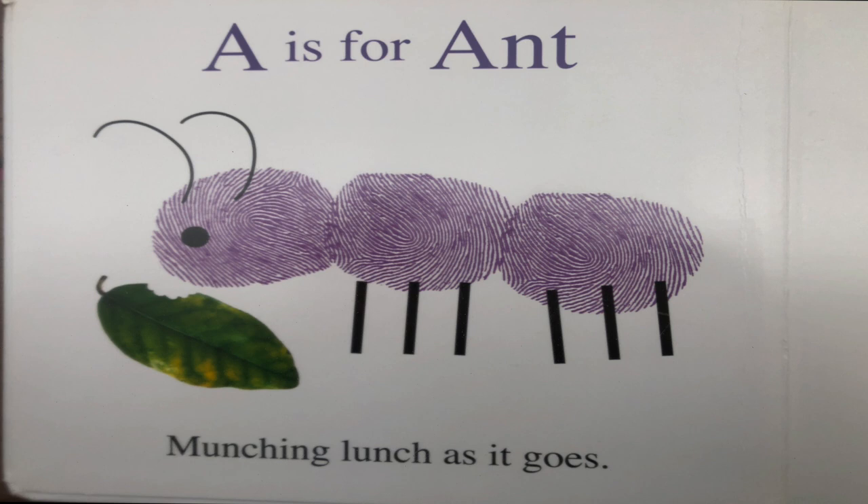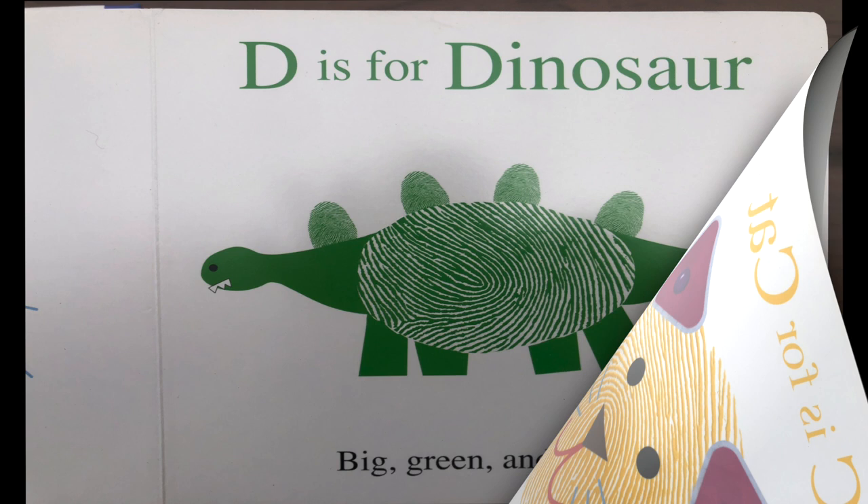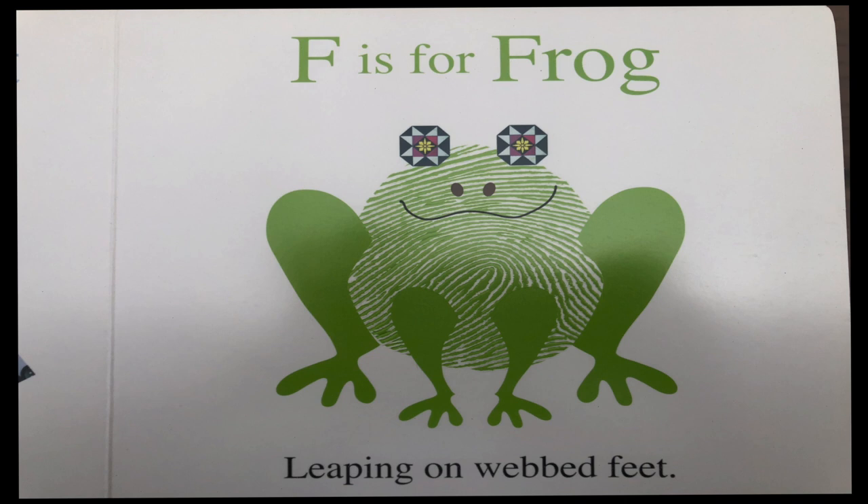A is for ant munching lunch as it goes. B is for bear with a sweet round nose. C is for cat with whiskers so long. D is for dinosaur big green and strong. E is for elephant that loves nutty treats. F is for frog leaping on webbed feet.